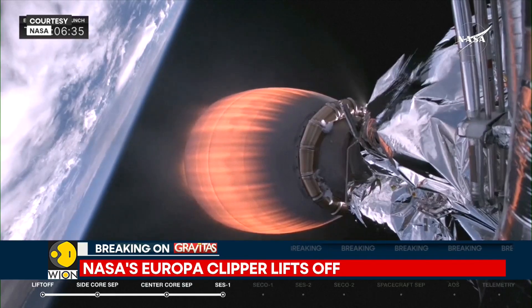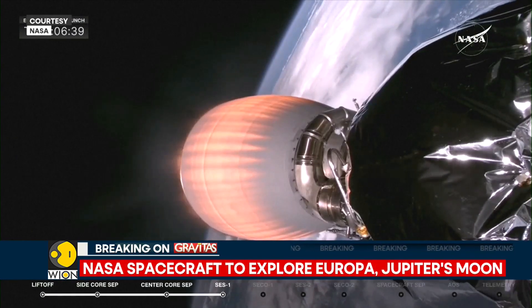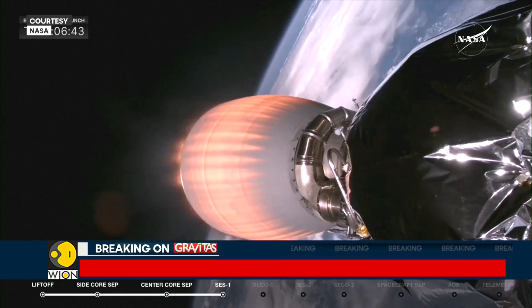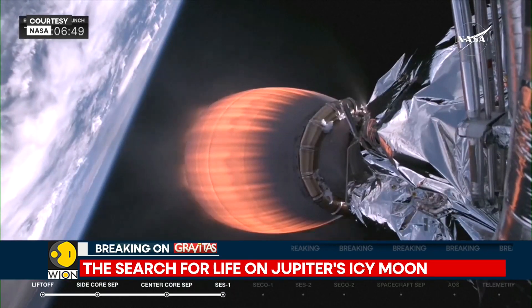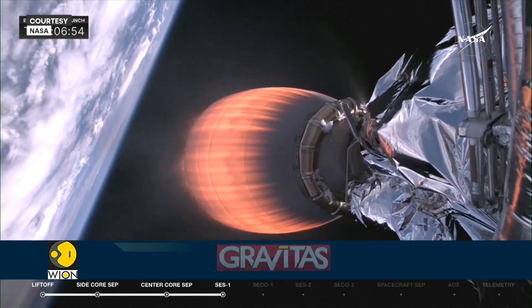This is a mission to understand how habitable the satellite is. It has a vast salty ocean wrapped in a thick crust. But is it habitable? As far as life is concerned, this is the manhunt for life beyond planet Earth, and this mission takes that search a step further.